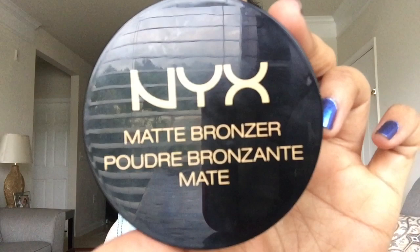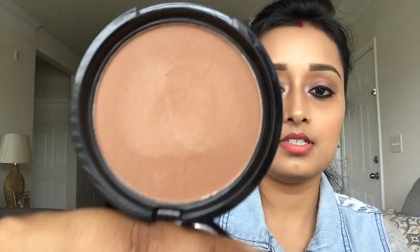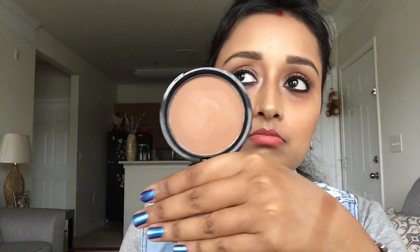Coming to the second one — this is a bronzer by NYX, the NYX Matte Bronzer, and I'm in the shade Deep Tan, MBB05. This is basically a matte bronzer. As you can see it's very, very pigmented — I'll show you the swatches. It has a little bit of an orange tone to it.